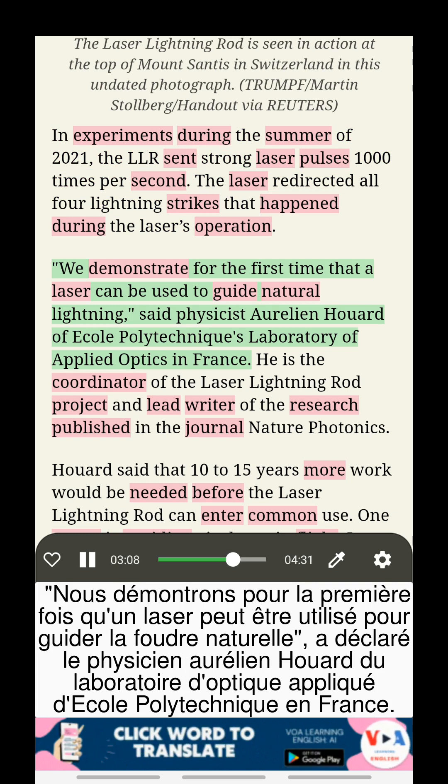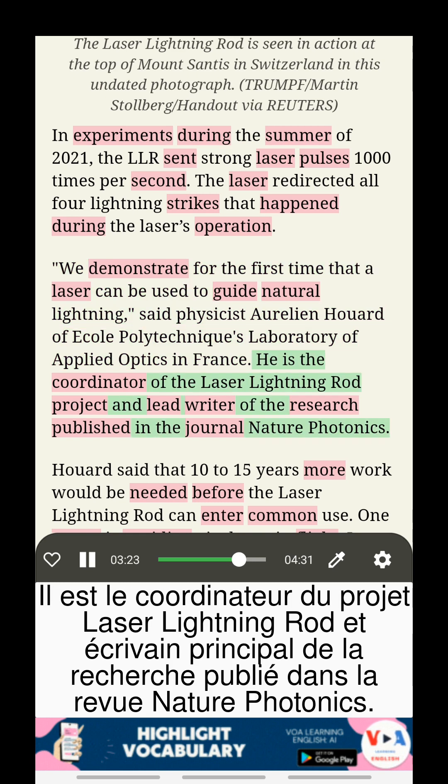"We demonstrate, for the first time, that a laser can be used to guide natural lightning," said physicist Aurelien Huard of École Polytechnique's Laboratory of Applied Optics in France. He is the coordinator of the Laser Lightning Rod Project and lead writer of the research published in the journal Nature Photonics.